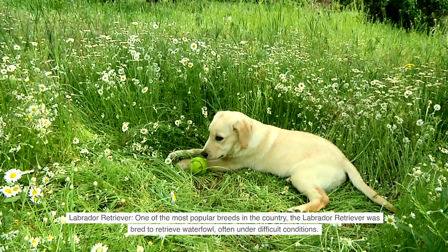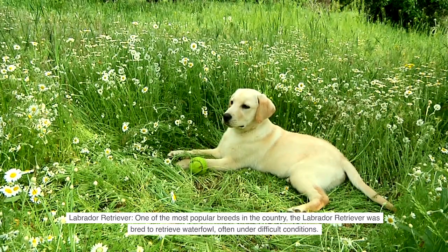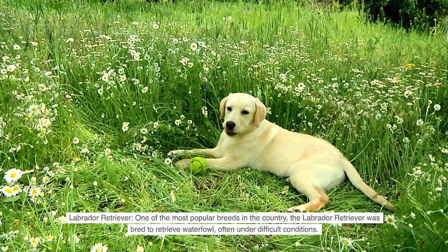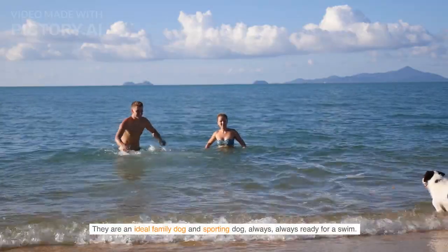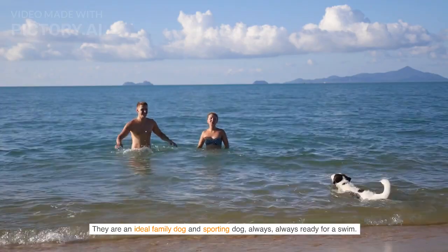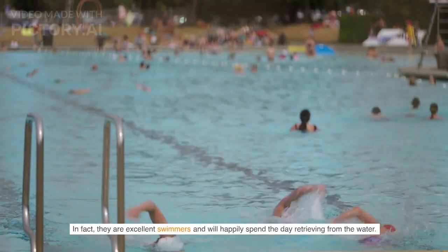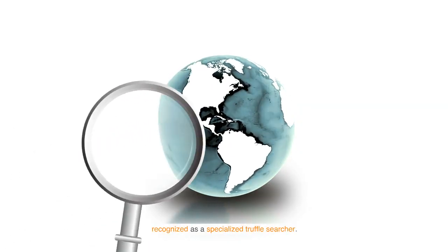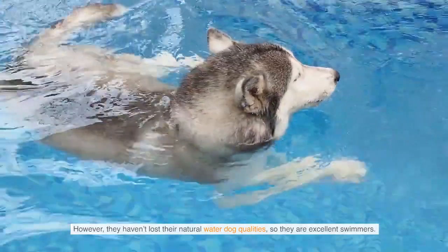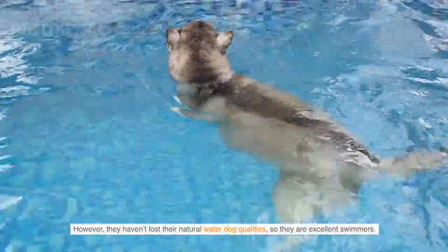Labrador Retriever — one of the most popular breeds in the country, the Labrador Retriever was bred to retrieve waterfowl, often under difficult conditions. They are an ideal family dog and sporting dog, always ready for a swim. In fact, they are excellent swimmers and will happily spend the day retrieving from the water. Recognized as a specialized truffle searcher, they haven't lost their natural water dog qualities, so they are excellent swimmers.